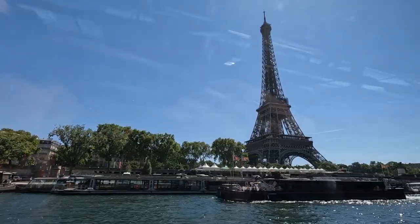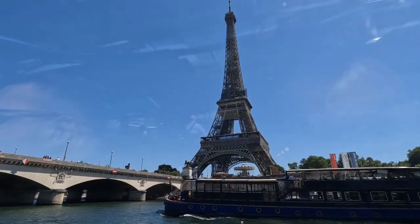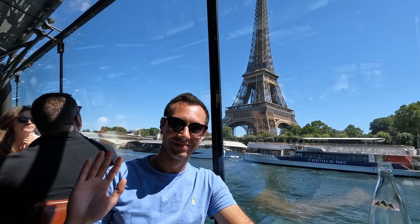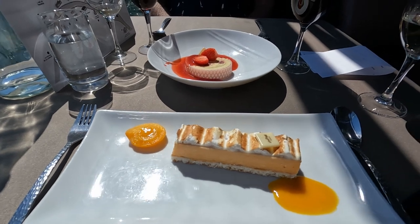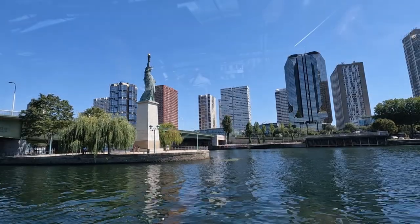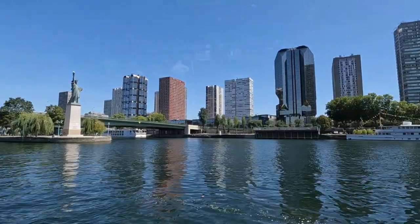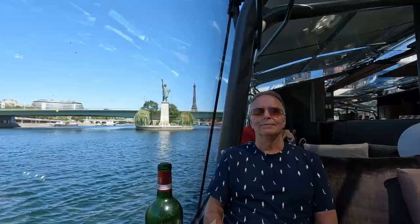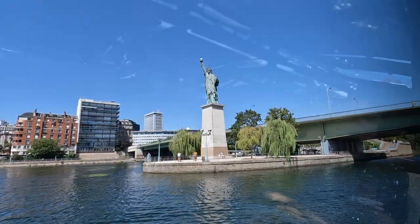Continuing along, we passed by the dock where we started our tour and made our way further along the Seine, where we saw a beautiful blue boat that also offers a lunch cruise. We took a quick video while passing by the iconic tower. Shortly afterwards, it was time for dessert — I chose the baked Alaska with apricot and coconut, and Tom decided on the strawberry, lemon, and mint cake roll. The next thing we knew, when we looked up, we saw the Statue of Liberty — a nearly 38-foot-tall replica unveiled in Paris in 1889. What a cool shot with the Statue of Liberty and the Eiffel Tower in the background!